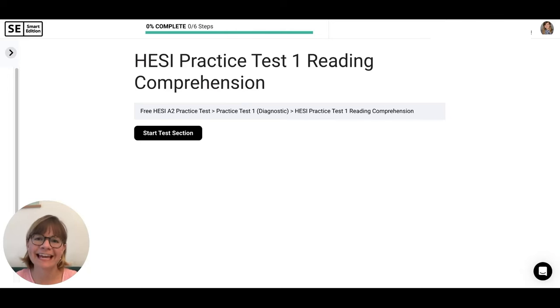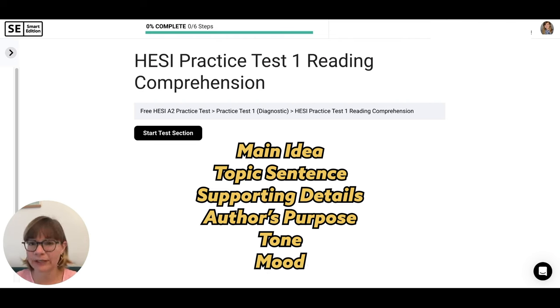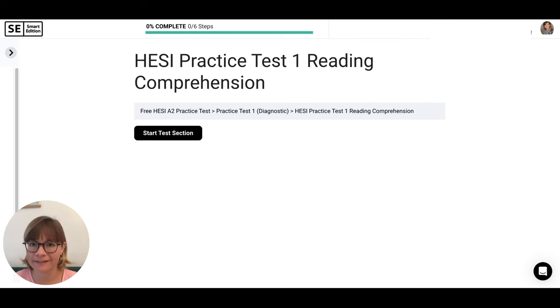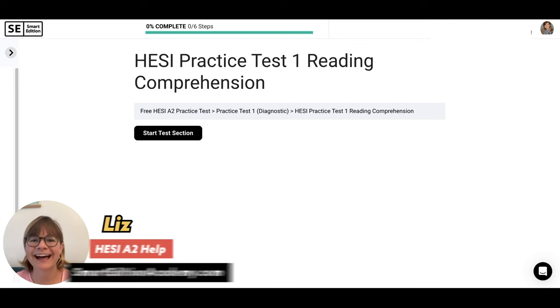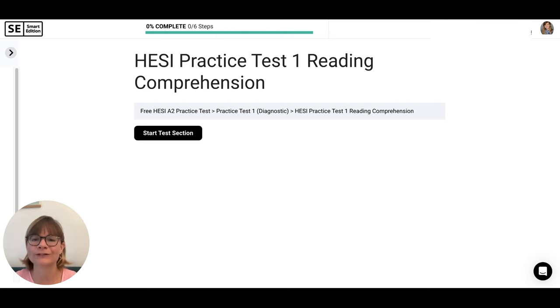Are you preparing for your HESI A2 Entrance Exam and need help with the reading section? Do you need to practice concepts like main subjects, topic sentences, evaluating sources, and author's purpose? I'm Liz with SmartEditionAcademy.com, and in today's video we're going to go over a realistic A2 reading practice test together.